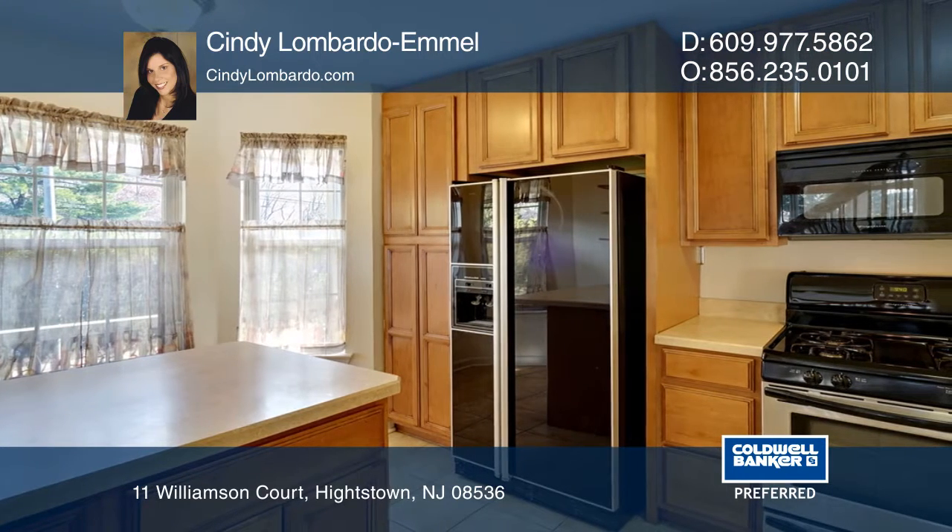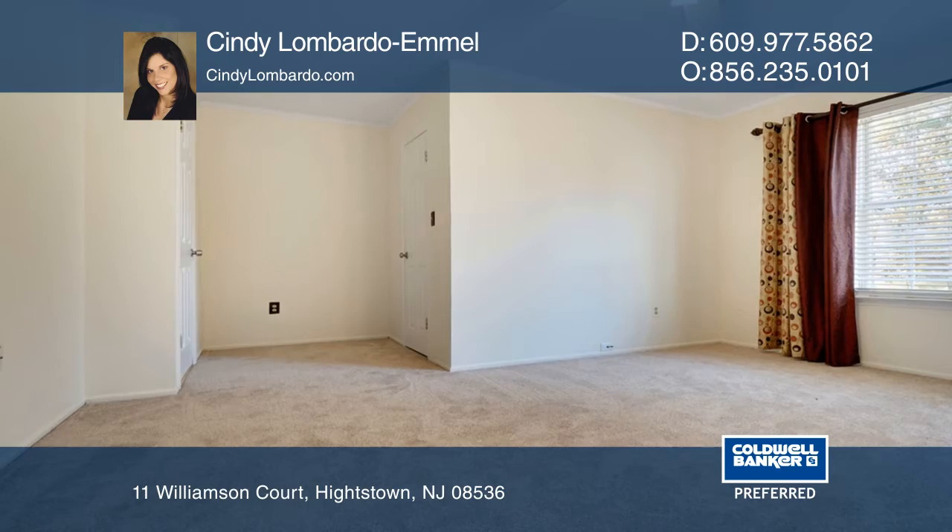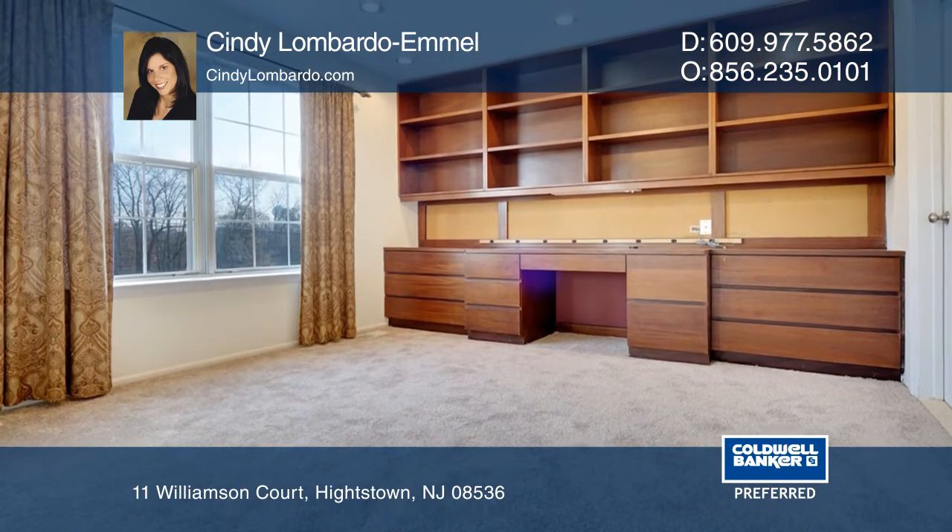The kitchen boasts recently replaced cabinetry and a stainless steel dishwasher. The master bedroom has a large walk-in closet, while the second bedroom has lovely built-in bookshelves.